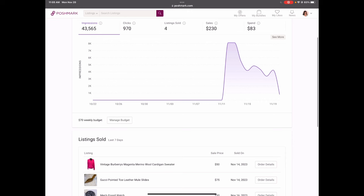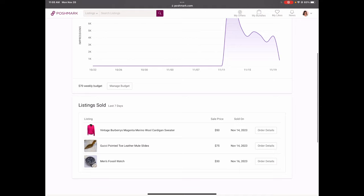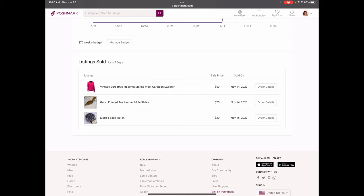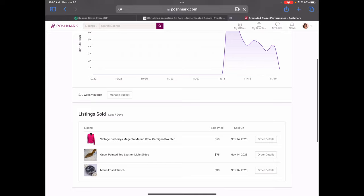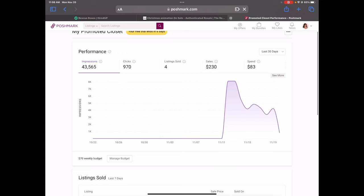I would have had to spend $83 to make those sales if I was not in the free trial. These are three of the listings that sold — the other one I just got paid for, but it was another watch that sold full price for $75. The men's Fossil watch was actually part of a three-item bundle, so the sale price on that is not completely accurate. The other two items are things I've had listed for quite a while, so I was happy to move those, but they did go on offer, so it was not a full price sale.